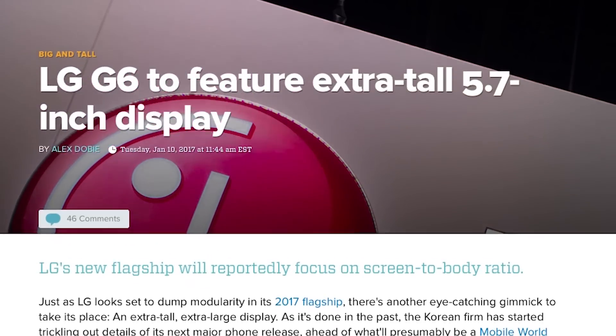Something else we know from LG is that the display is going to be a big deal this time around as well. It's 5.7 inches, up from 5.3 in the G5, and features a new 18-by-9 aspect ratio — or 2-by-1 if you prefer.